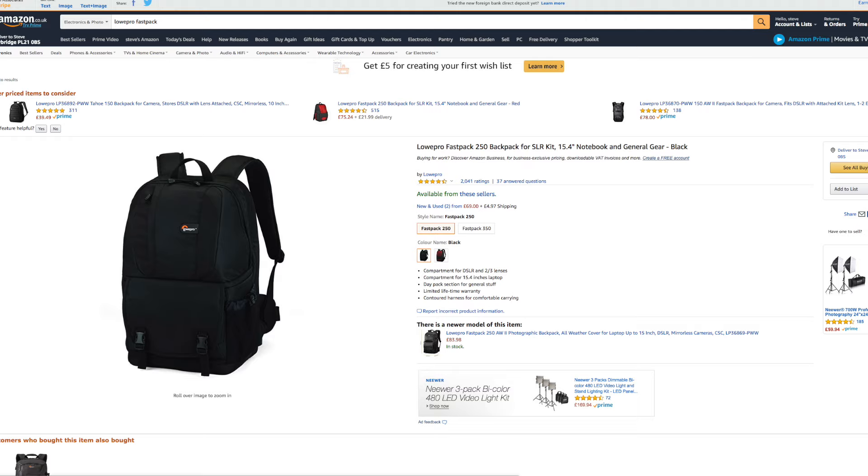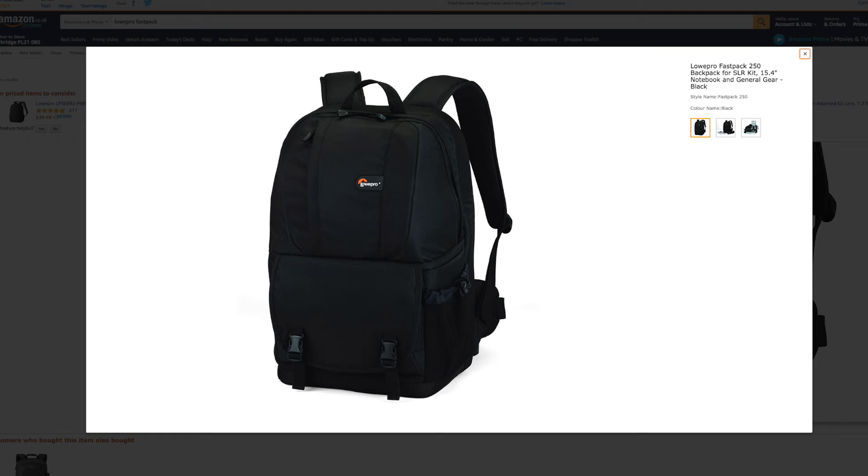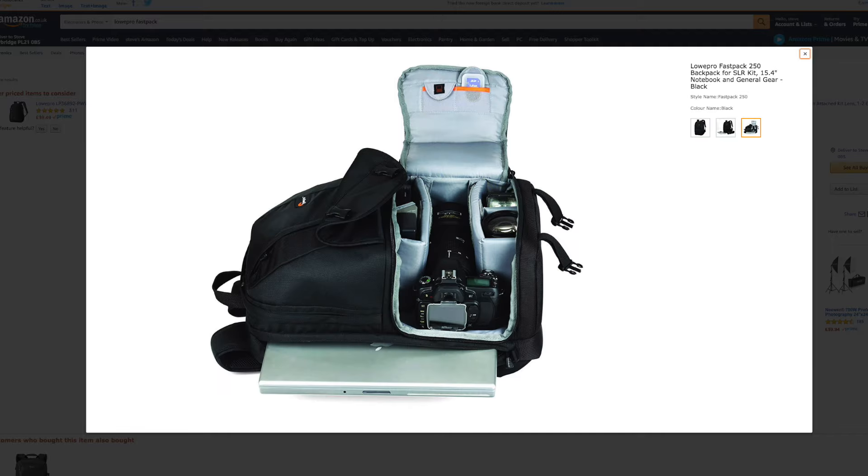Camera bag. It's important to have something not only to carry your equipment in but also to protect and keep it safe. I personally use the Lowpro Fast Pack — it's comfortable, fits everything I need, and cost me less than a hundred pounds. I bought it over six years ago and it's showing no signs of needing replacing — an absolute bargain. The key is to get a camera bag that fits all your gear, but anything by Lowpro and you're onto a winner.